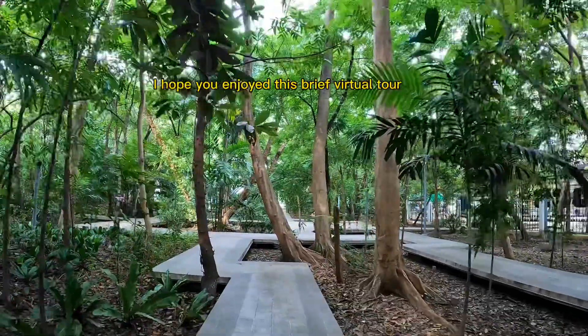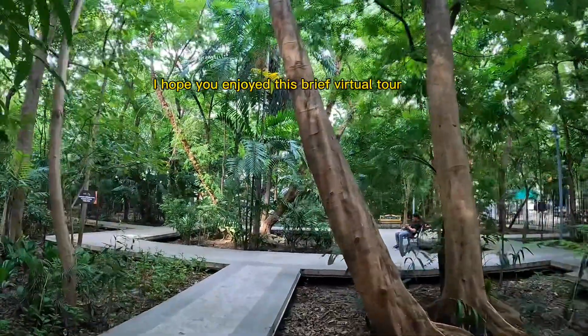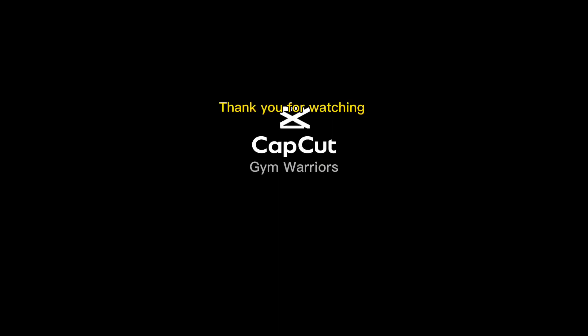I hope you enjoyed this brief virtual tour. Check out the link. Thank you for watching.